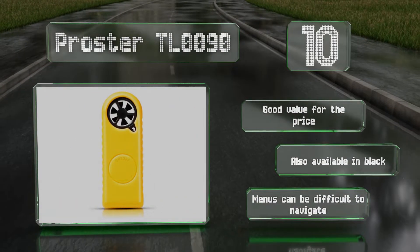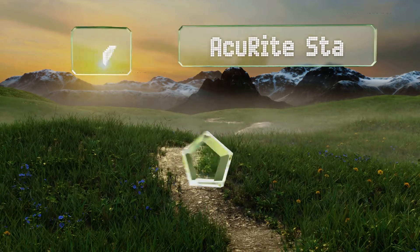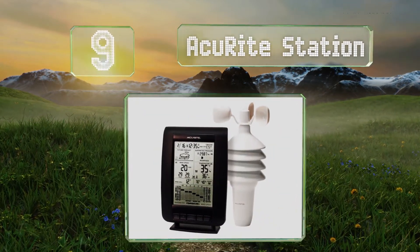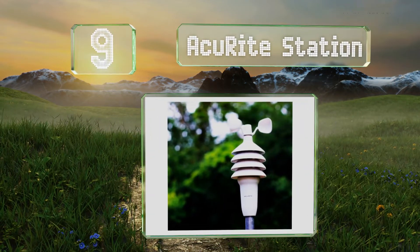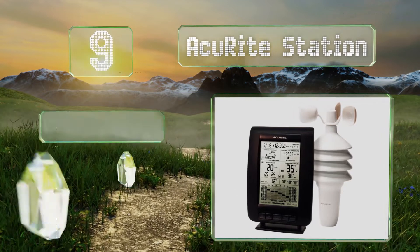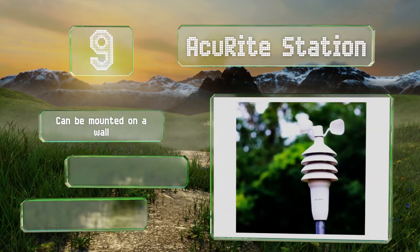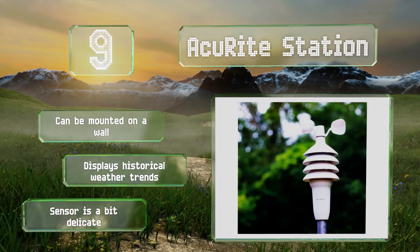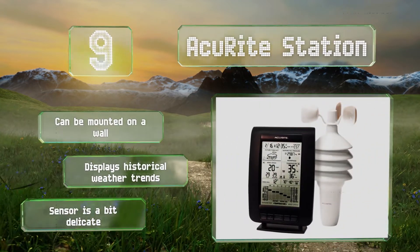At number nine, if you'd like to know more about the current atmospheric conditions than simply the wind speed, try the Accurite Station. Through data gathered via its outdoor sensor, it'll tell you exact values for barometric pressure, temperature, and humidity. It can be mounted on a wall and displays historical weather trends. But the sensor is a bit delicate.